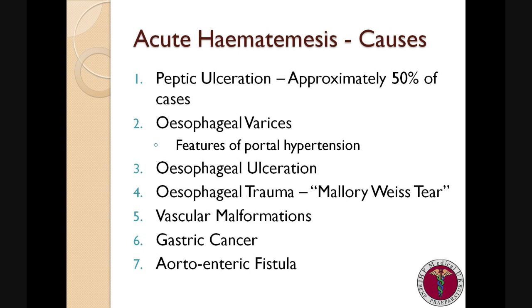Esophageal ulceration, on the other hand, typically presents with bright red blood streaks. Esophageal trauma, also known as a Mallory-Weiss tear, often has a preceding history of violent or prolonged vomiting, resulting in small volumes of fresh, bright red blood.